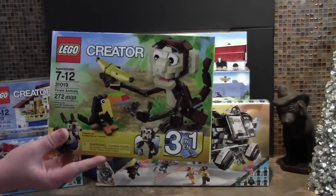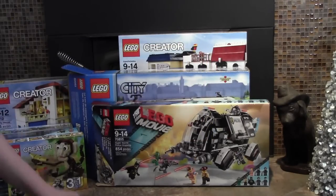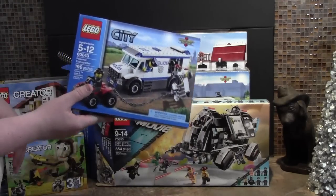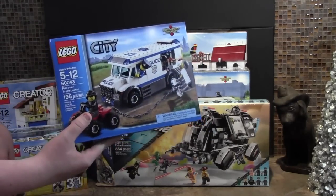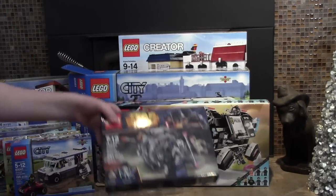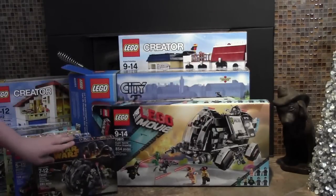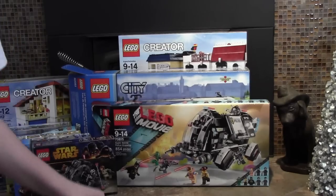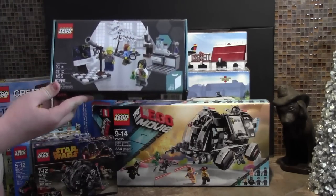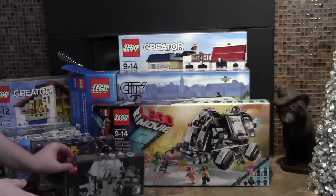Set number 31019, the Monkey and Toucan — whatever it's called. Set number 60043, the Police Pursuit or Prisoner Transport — I don't know all the names. This Star Wars set, set number 75040. One of my favorites, the Lego Research Institute, set number 21110. I got that from my sister. That was awesome.